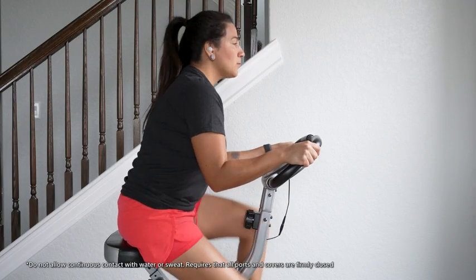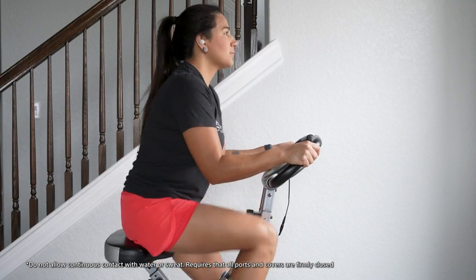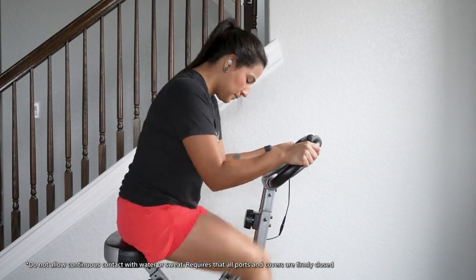The WF-C700N are also IPX4 rated, making these the perfect headphones to work out in. Lastly, all customizations and controls can be found in the Sony Headphones Connect app, free to download on either iOS or Android devices.